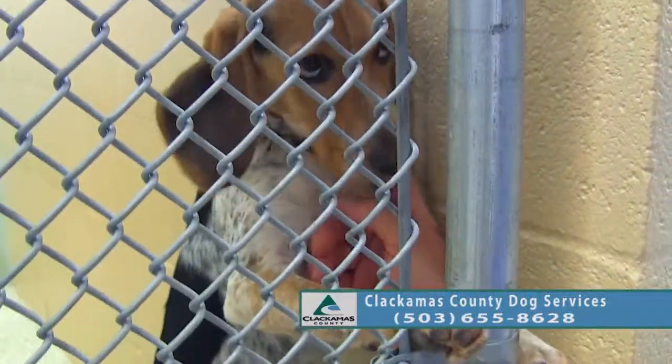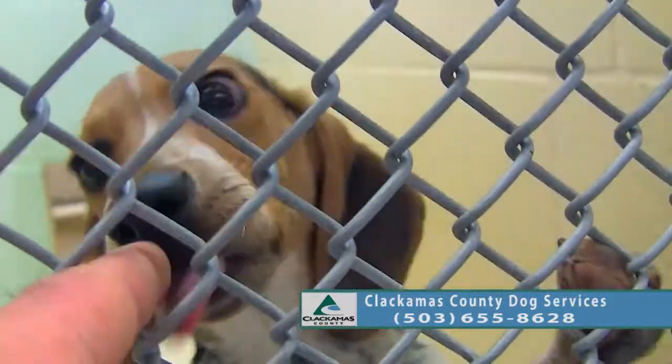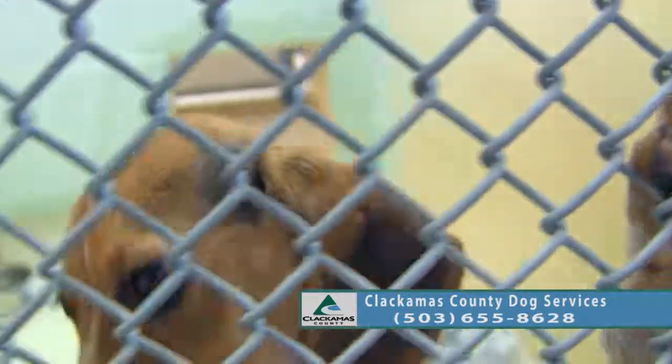She just wants to be loved on. What a good girl.